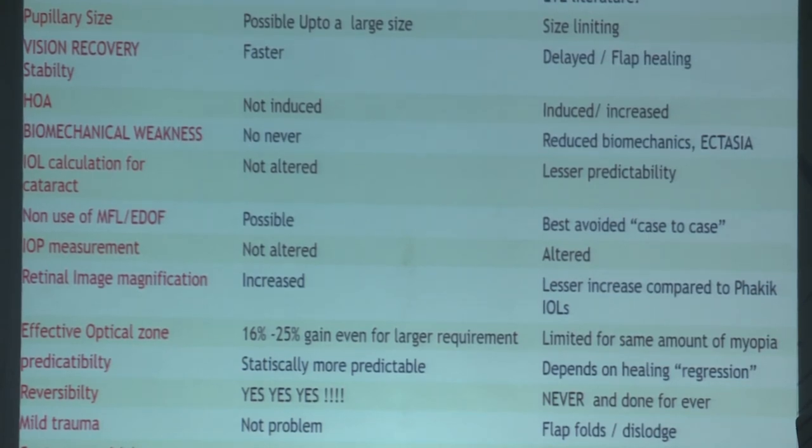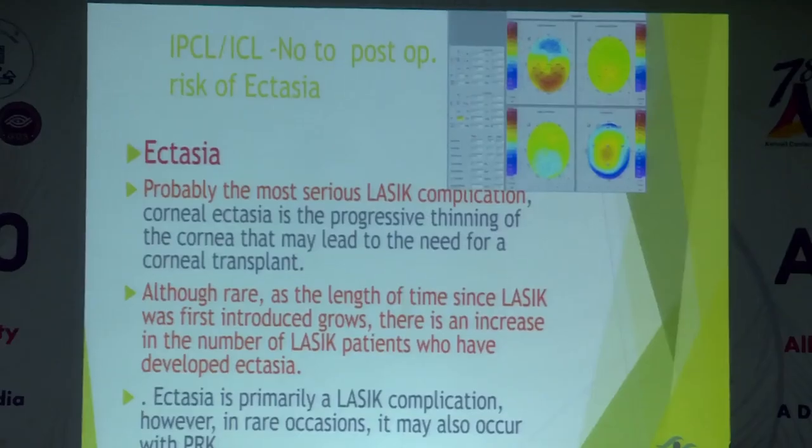Whenever we operate on a high-powered case with LASIK, we always have a consent form stating there will be regression. And on top of that, ectasia can be a concern as well.